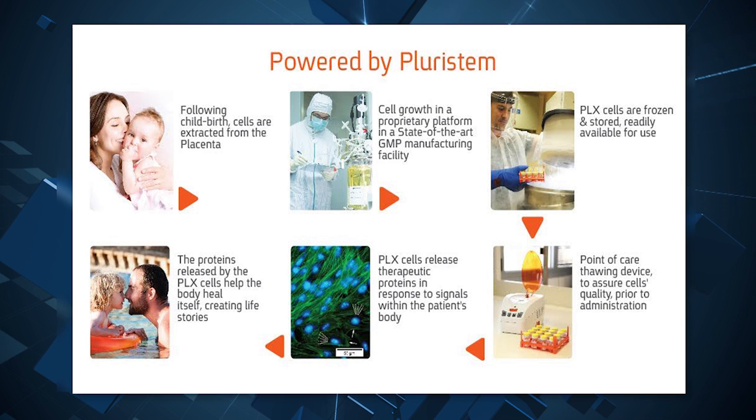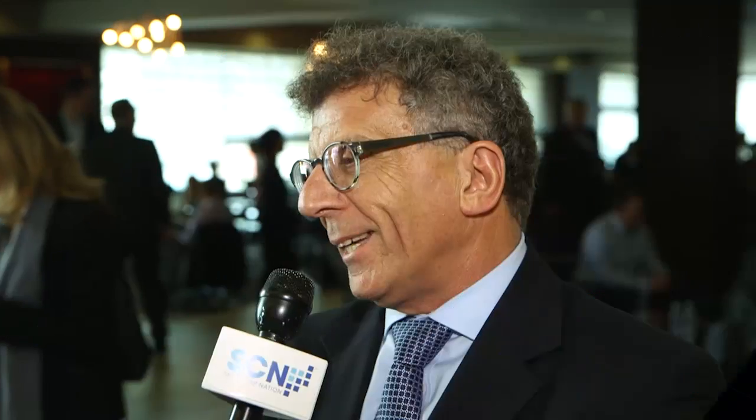So whenever you have insufficient engraftment of the bone marrow transplant, the PLX R18 will be injected to those patients with the goal to recover three blood lineages and to save their lives.